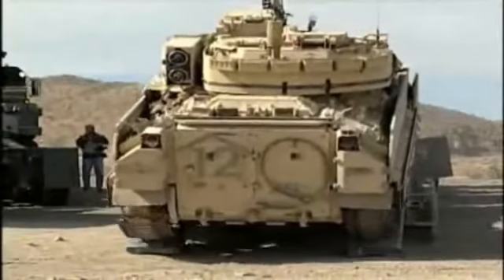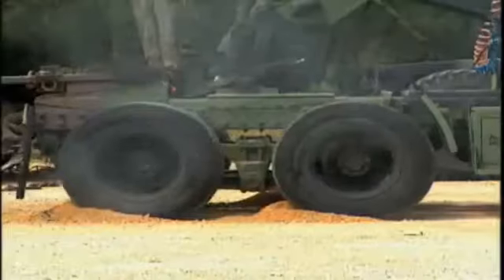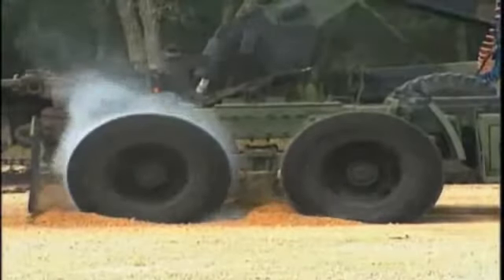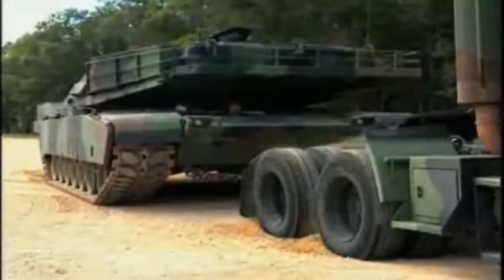Surely hauling tanks is easy, right? Hook up a regular rig, then try to hit the road. You might blow some of those tires, because that is one heavy beast of a tank.